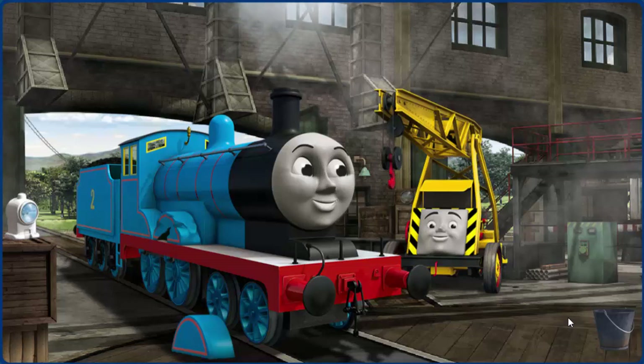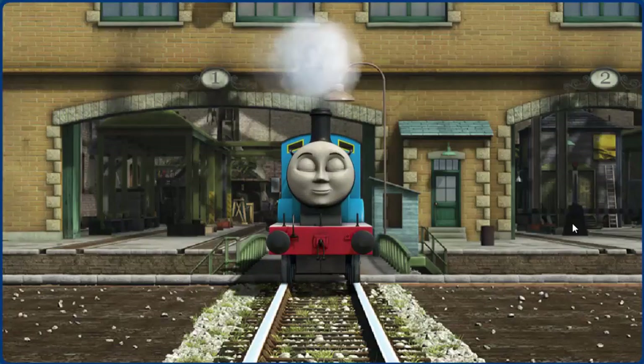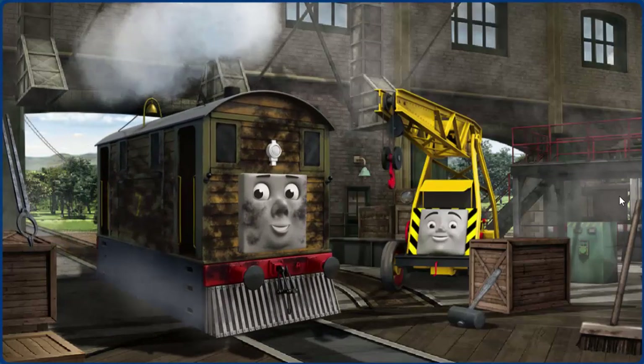Edward's wheel arch is broken. You fixed it! Edward is ready to be really useful again.